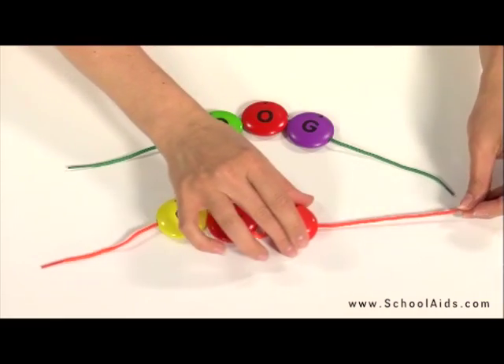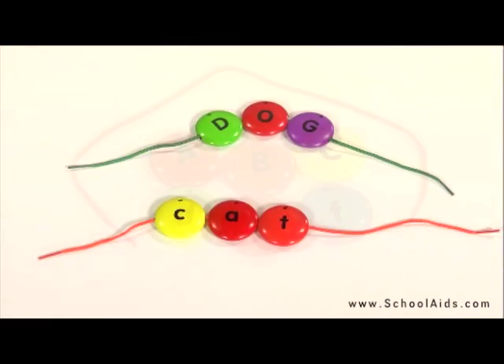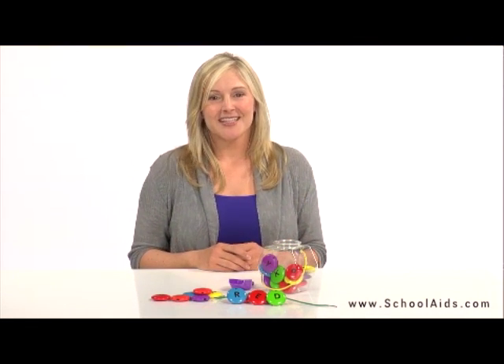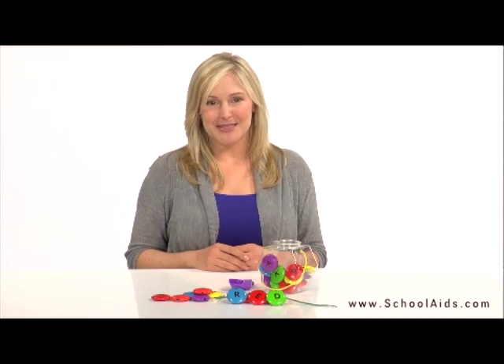Lacing helps build hand-eye coordination and fine motor skills. Plus, this set encourages imaginative play as children spell words. SmartSnacks transforms the ABCs into a sweet treat with the ABC Lacing Suites.